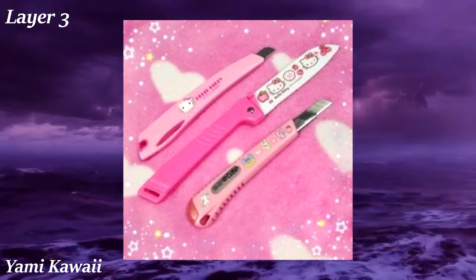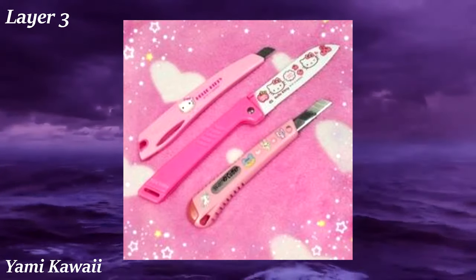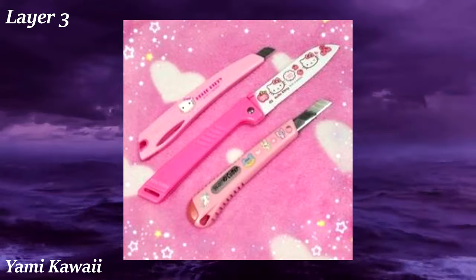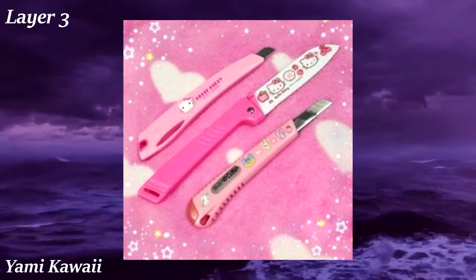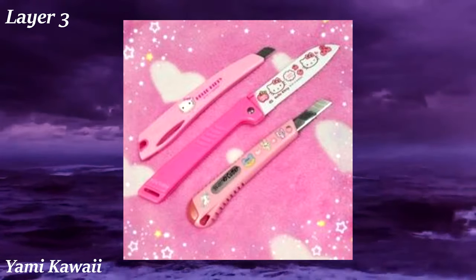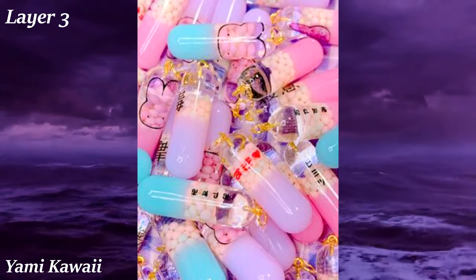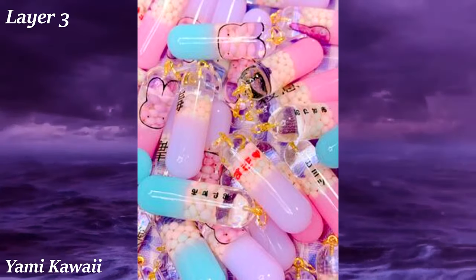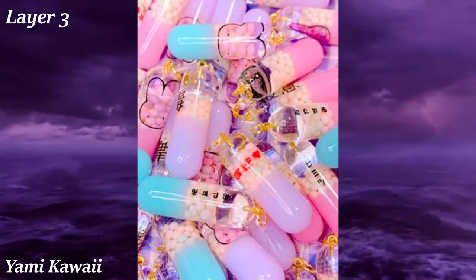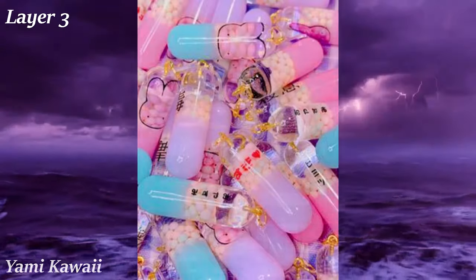Yami Kawaii is a Japanese aesthetic based on the contrast between cute and dark. Imagine those cute kawaii characters and colors juxtaposed with darker themed objects and actions — for example, a knife that is pink and features Hello Kitty characters on it. There's an irony to seeing stereotypically innocent characters on things typically considered more mature. It's almost similar to traumacore in that aspect, except traumacore is way more serious and sad, while this is more light and humorous in its irony.